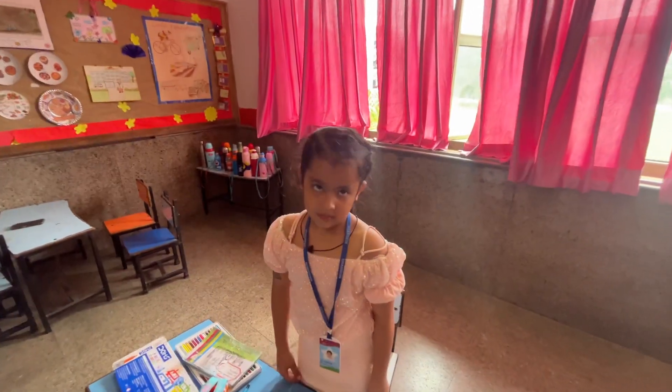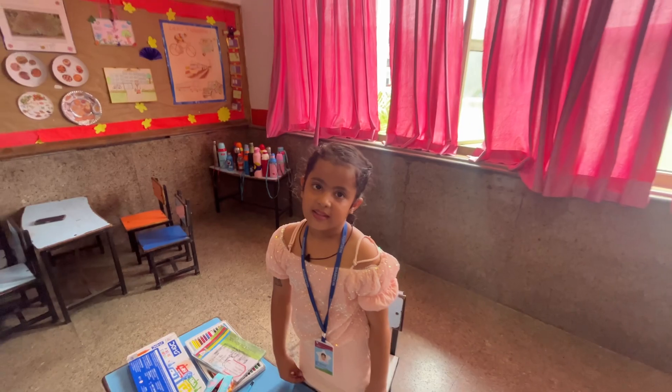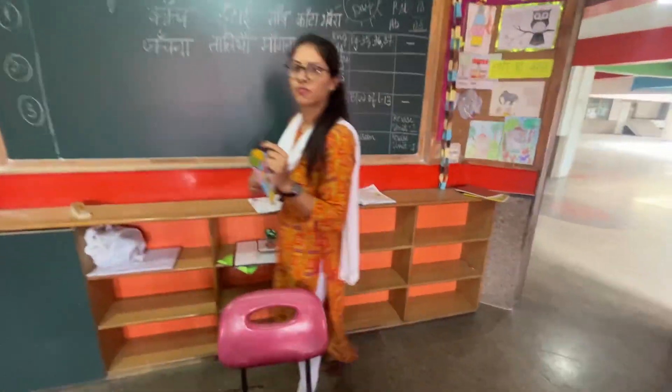It's your birthday today? Yes. Children with birthdays get this leniency to come to school in their colored dress, not uniform. So how are the children enjoying this?